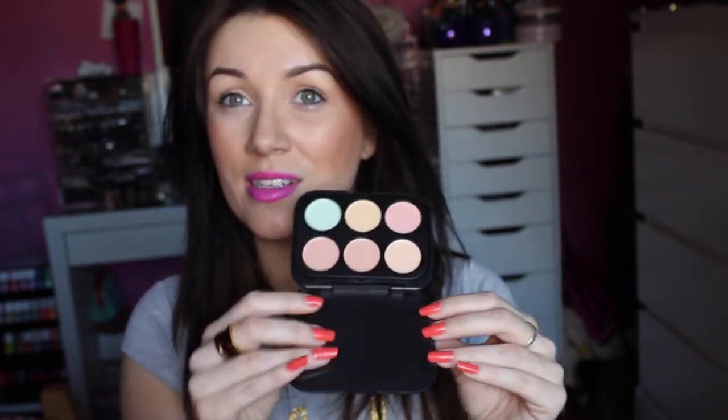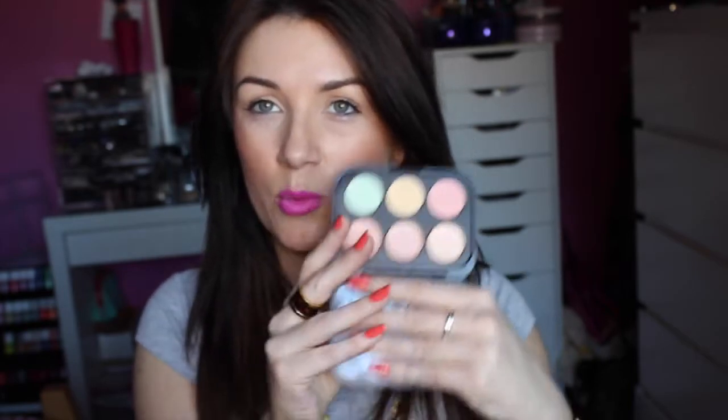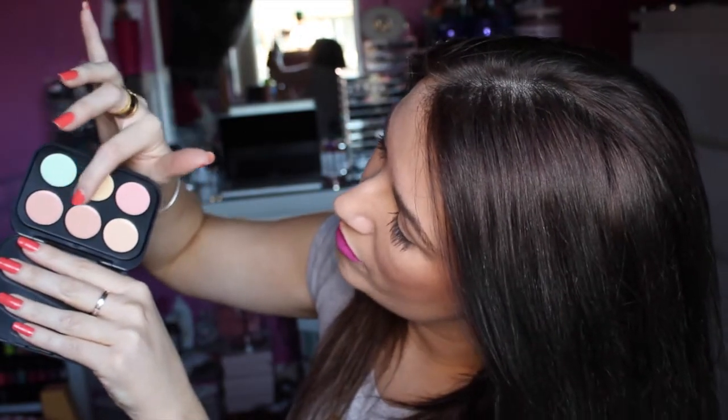Next up is the Six Colour Concealer and Corrector Palette. I quite like the look of this. I like to have different shades for putting under my foundation to hide dark circles. This one doesn't have a mirror, but that's okay, not the end of the world. You can see all the different colours — there's a green, yellow, like a pinky peach colour, and then you have your concealers going from mid to light tones. This is really cute. I haven't used any of this stuff yet.